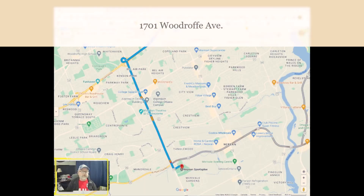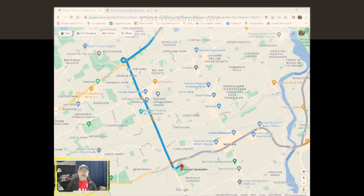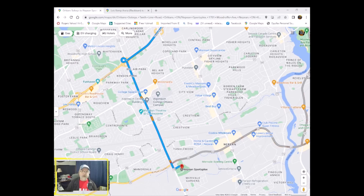We're going to Nepean Sportsplex. I was bringing a soccer team down there — basically hopped on the Queensway, got off on Woodruff, and followed it all the way down to West Hunt Club. You could take West Hunt Club as well; it's not hard to get to. We're going to go by Algonquin.